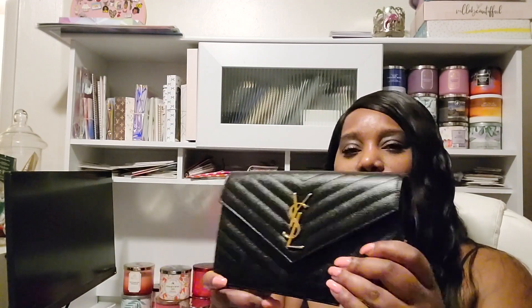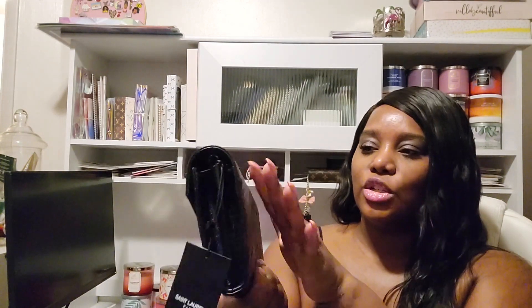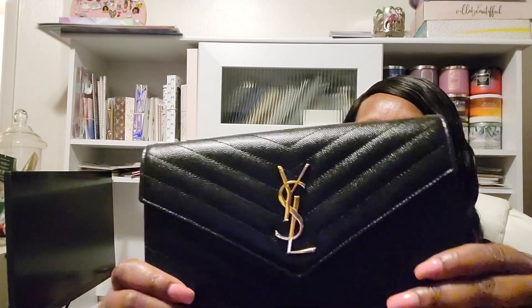So here we have the YSL Wallet on Chain. As you can see, it still has a tag because I have not worn it yet — one of the newest additions to my collection. Just a gorgeous bag. I actually plan on wearing this in a couple of weeks for date night. It's the perfect bag to carry on a date. Gorgeous.